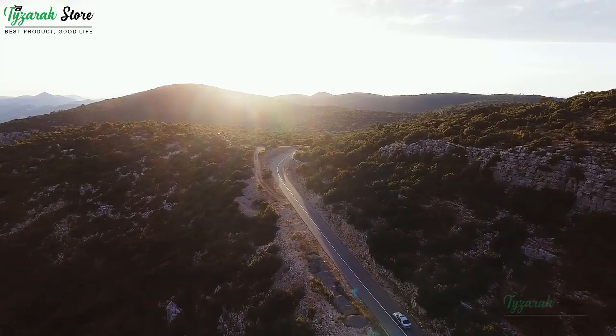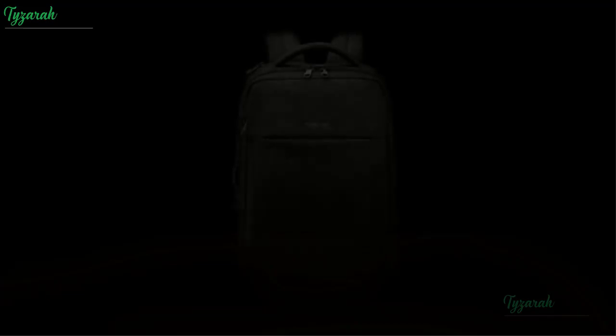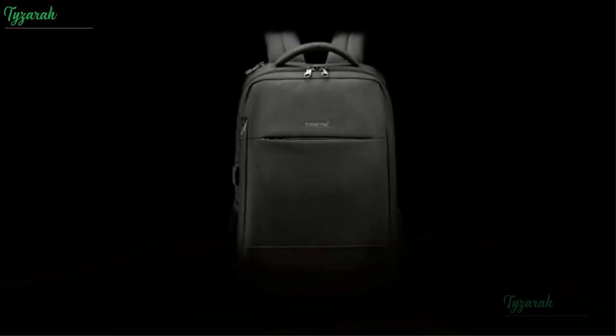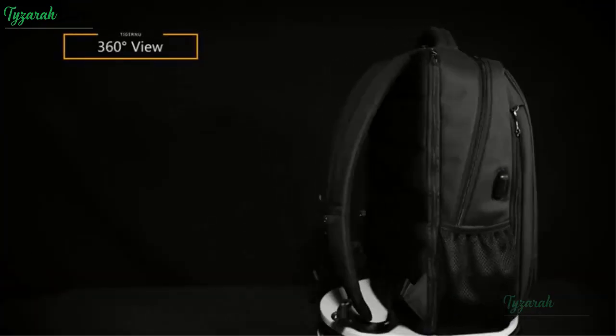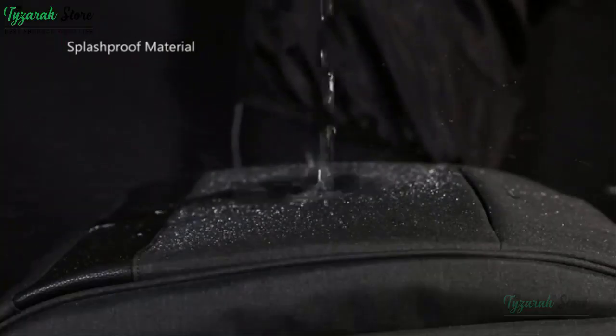Travel Laptop Backpack, Anti-Theft Business Day Packs with USB Charging Port. Tiger New Water Resistant College School Book Bag for Men or Women. Slim Computer Bag Fits Up to 15.6 Inches Laptops or Notebook.